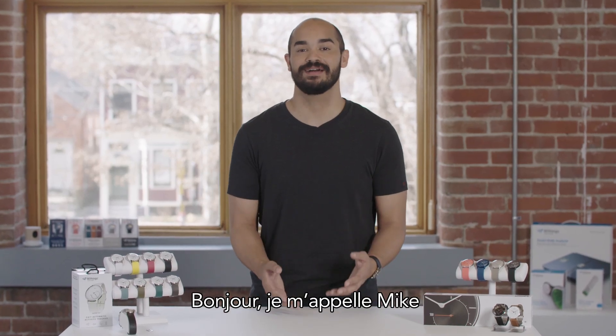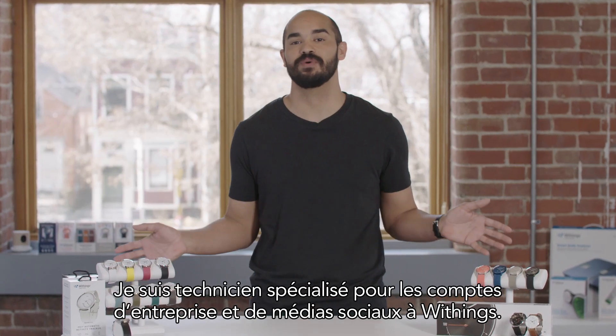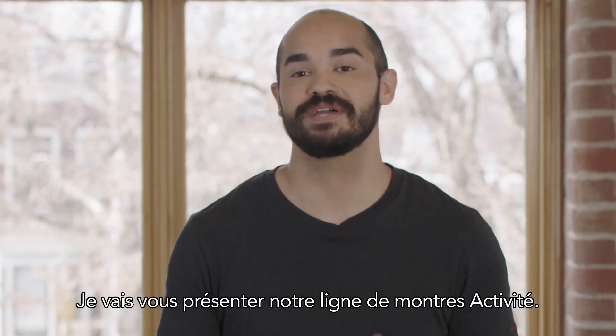Hi, I'm Mike. I'm the Corporate and Social Media Support Specialist here at Withings. I'm going to introduce you to our line of activity watches.